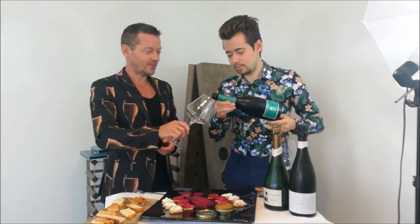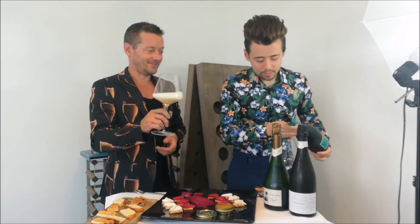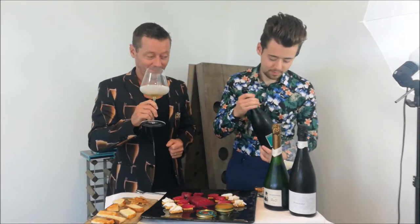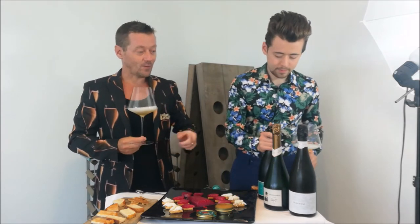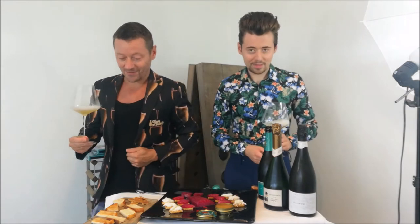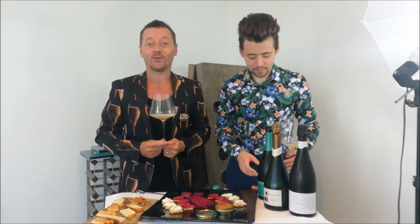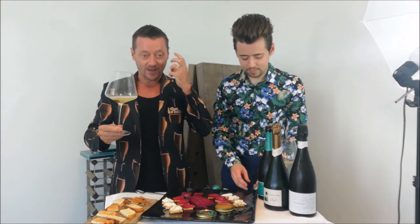Do you remember what this one in the middle is? I think it was a Gold. We'll confirm it's a Gold. And that one on the bottom — Gastronomic. There we go. We become fully prepared for these videos — so Gold and Gastronomic.